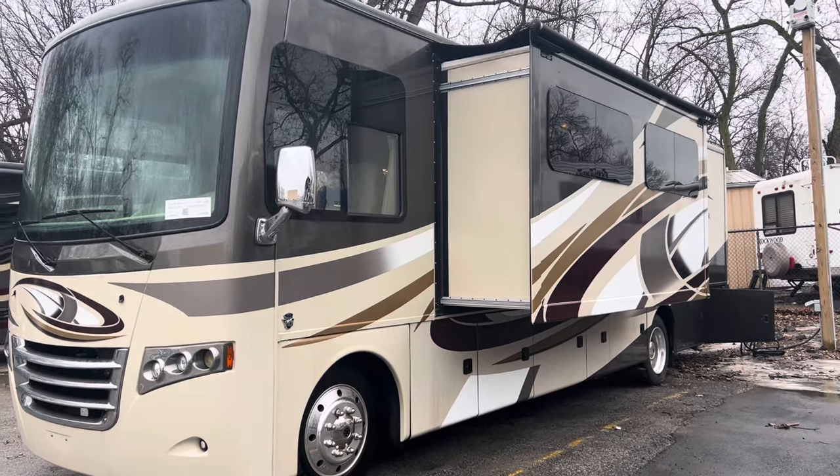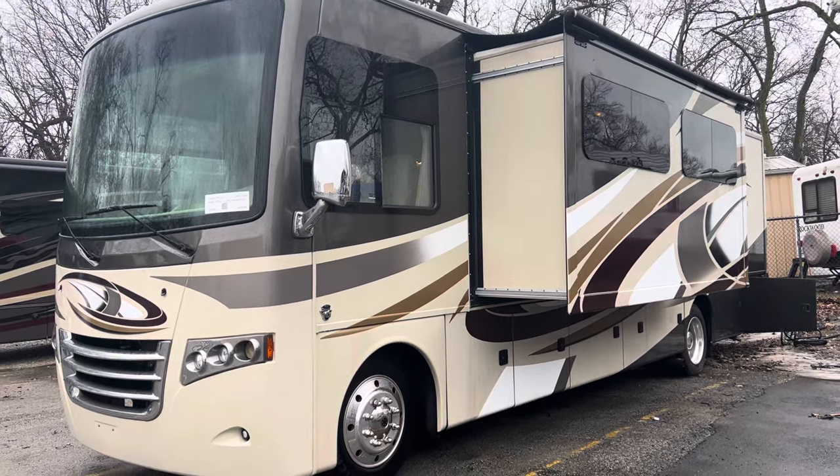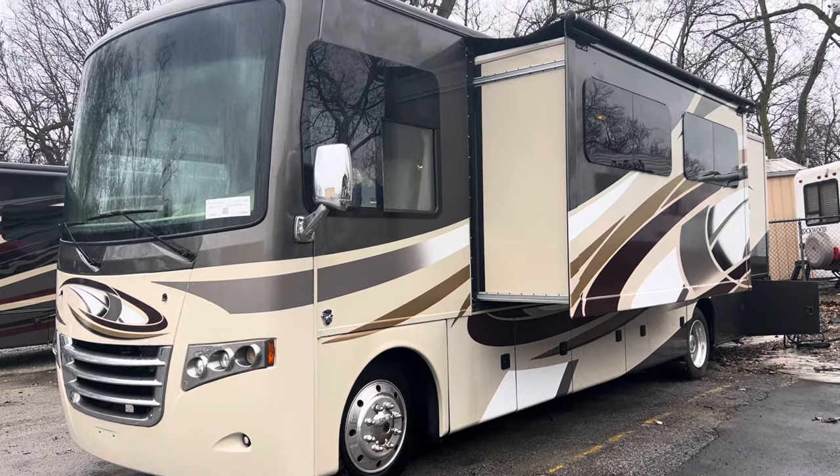Hey guys, this is Hedgie with Hedgie's Happy Campers Club, campers in Clarksville, Indiana. My number is 502-500-6196.